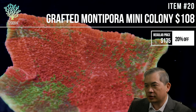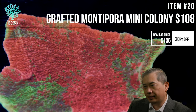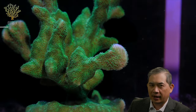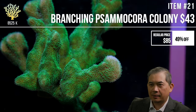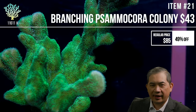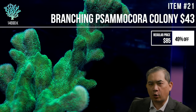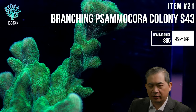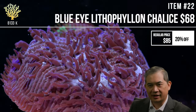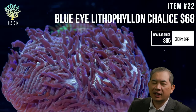When zoas won't open, they can be bothered by many things. Sometimes it's pest-related, but often it's as simple as microscopic algae growing on them. Zoas naturally produce a waxy film and occasionally shed it. Directing more flow at them can help slough off whatever the problem is — algae or film — and that's often enough to fix the issue.